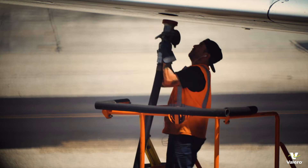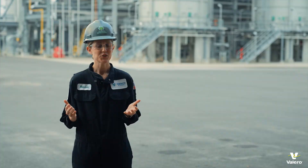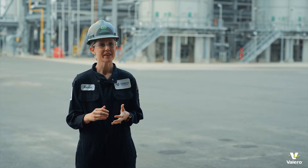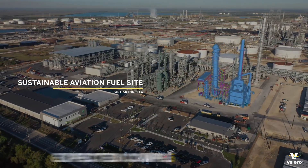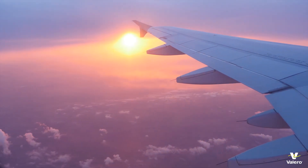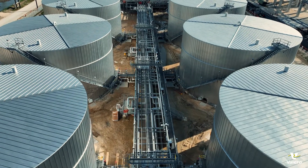The aviation industry is looking for ways to reduce emissions outside of electrification, so their solution is sustainable aviation fuel. Diamond Green Diesel recently announced that we'll be adding a sustainable aviation fuel project at our Port Arthur, Texas facility. Once DGD starts producing sustainable aviation fuel, we'll be one of the largest producers of that fuel in the world.